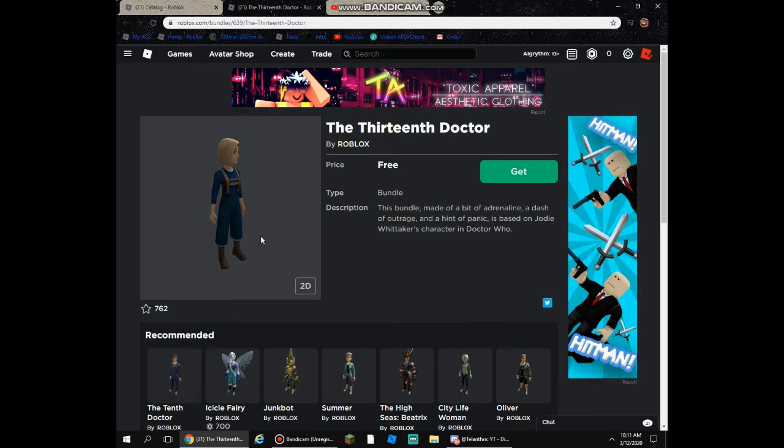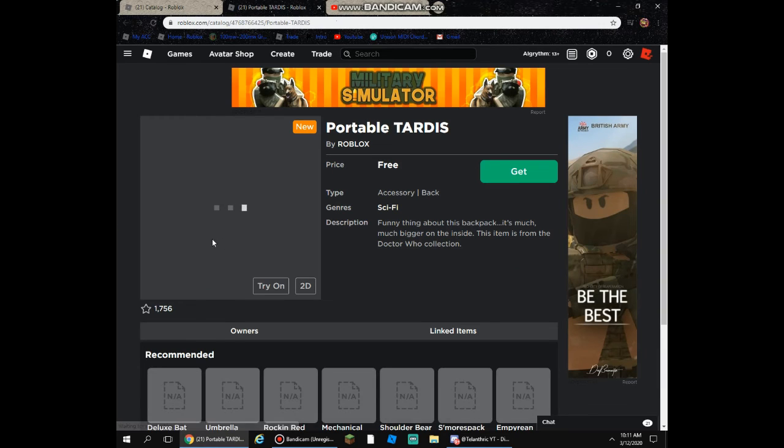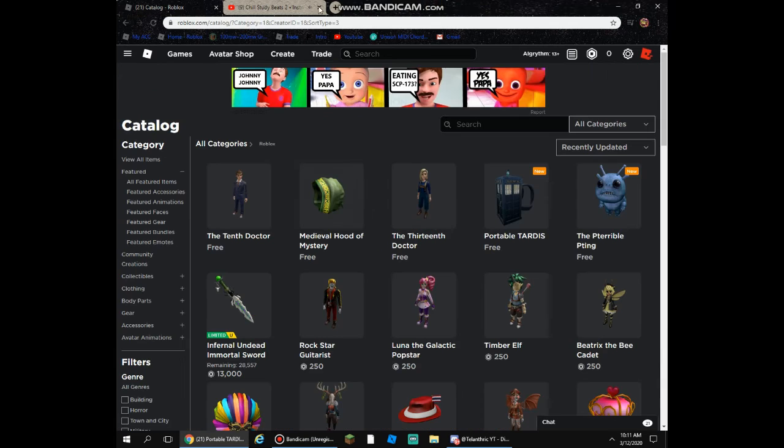So these are the new characters on Roblox they've just released. They also added the portable TARDIS — it's a backpack. It's pretty cool actually. I'm thinking about getting that.